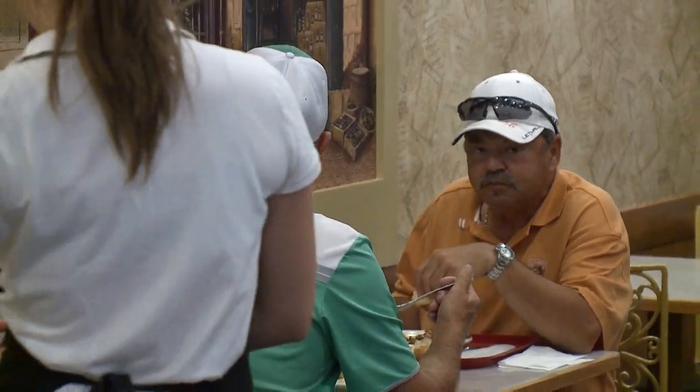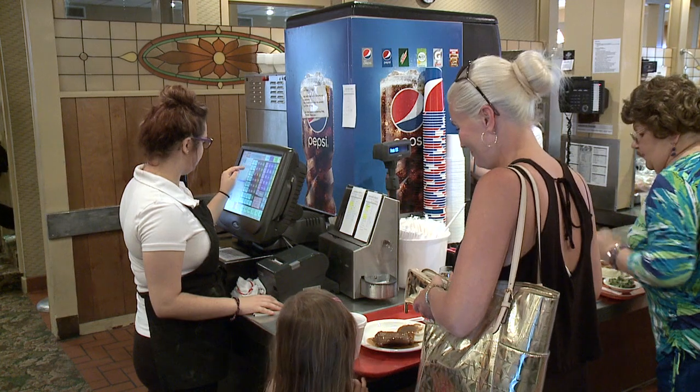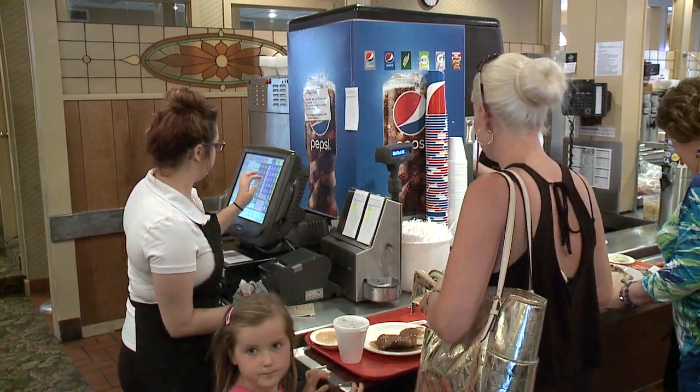Jay Melman is the third generation of his family to run the restaurant. Probably our staple items would be roast beef, stuffed chicken breast, Canadian whitefish — prime rib is very good. They're always here.